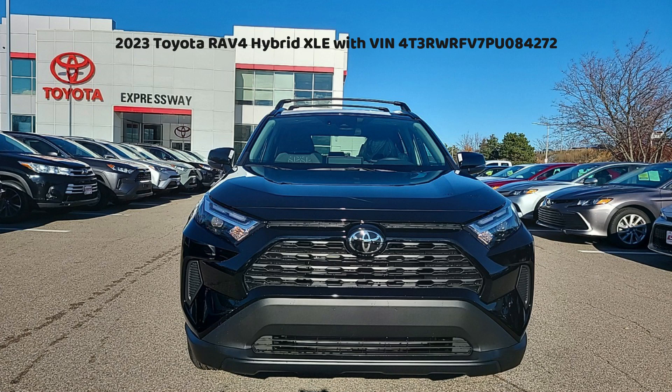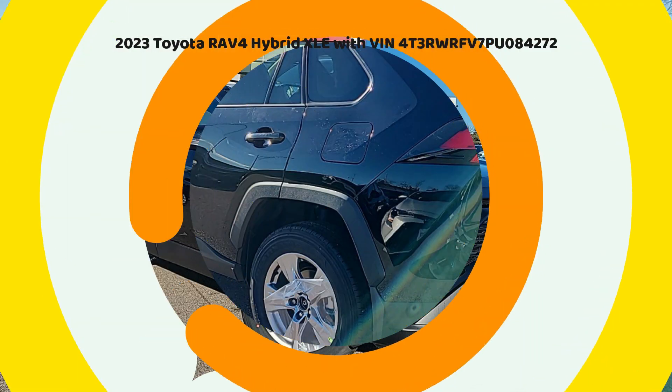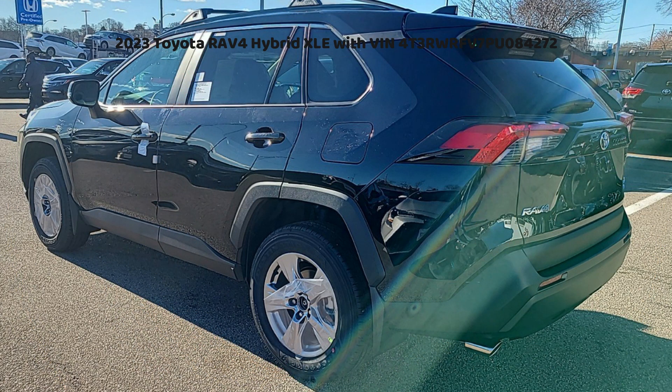Hello dear followers, today we will share some reasons why someone might consider buying the 2023 Toyota RAV4 Hybrid XLE with VIN 4T3RWRFV7PU084272. First of all, let's start decoding the VIN.